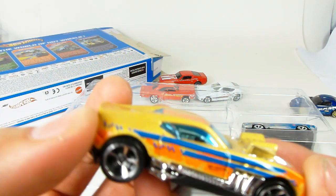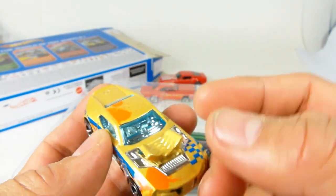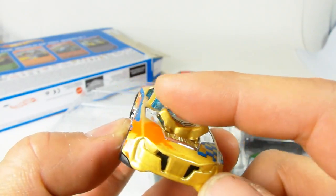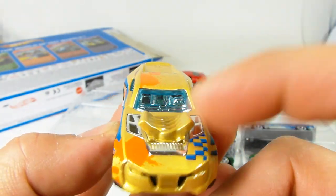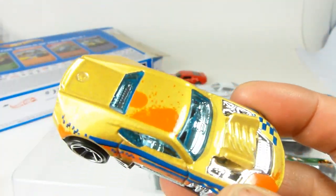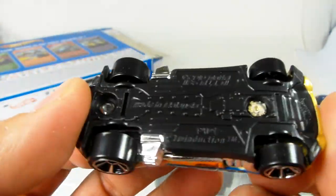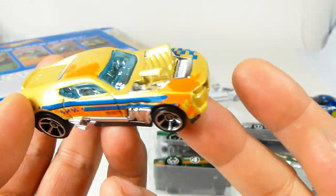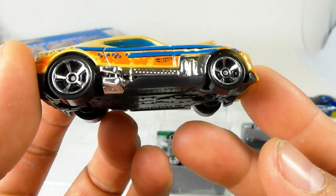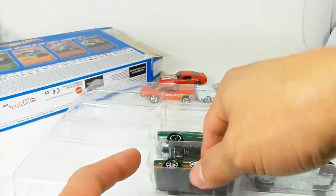Next up is the Twin Duction. As you know, there are two versions — one that has the Zamac model. This is actually not that one; the Zamac is actually separated and this is part of the casting, so this is the newer version — or retooling. I'm not really fond of the fantasy cars, but that's that.